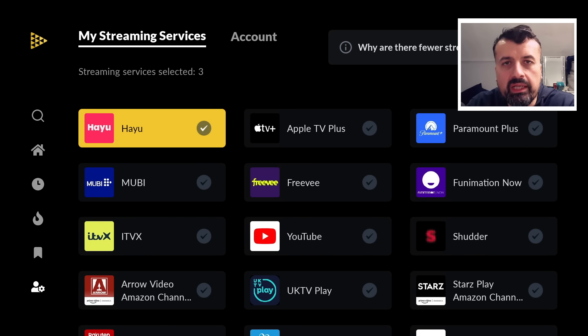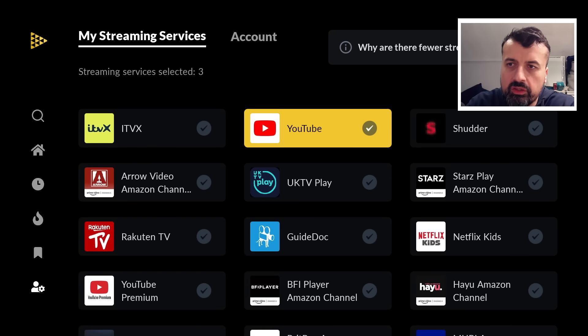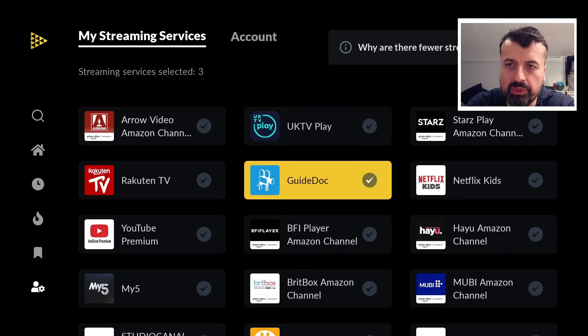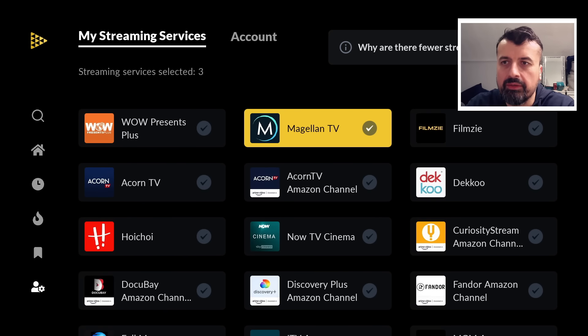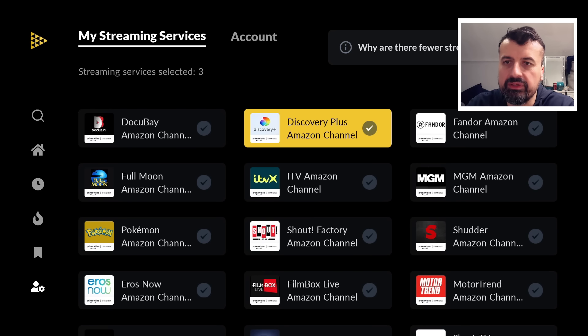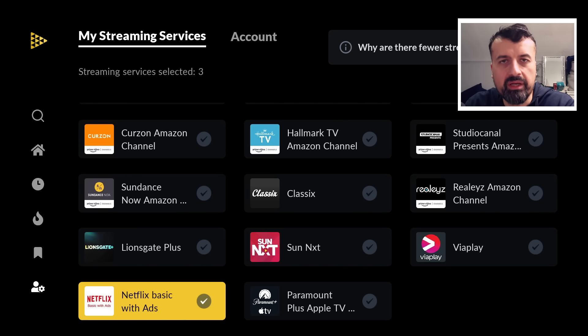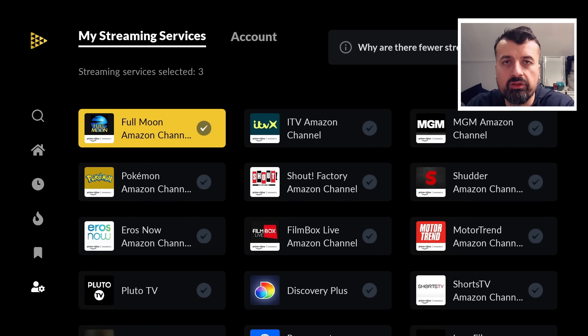Overall, I'm really impressed with this updated JustWatch application. They've added so many more streaming services, especially free ones. A year ago it only really supported the main premium applications like Netflix and Prime Video, but now they've added lots of free options — like Plex, Amazon Freebie, YouTube, and Pluto TV. Whether you pay for a streaming service or just use free services, the latest version of JustWatch is definitely worthwhile checking out.